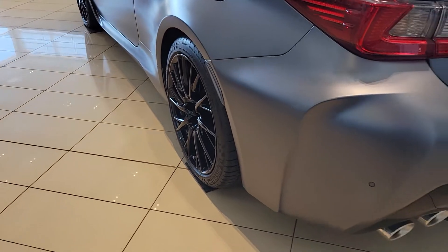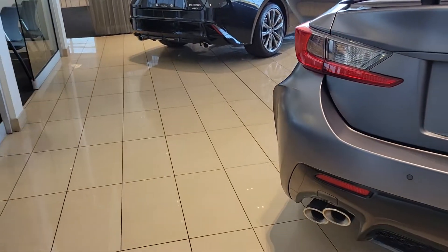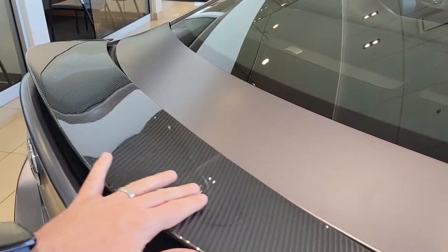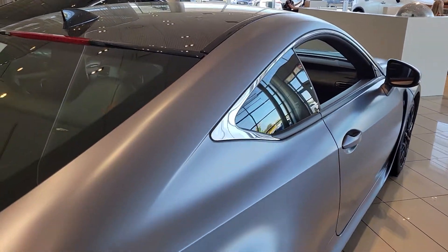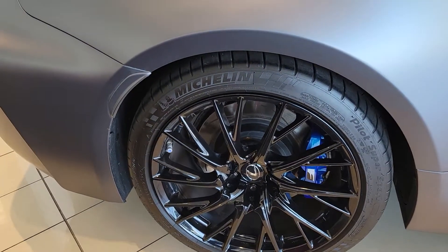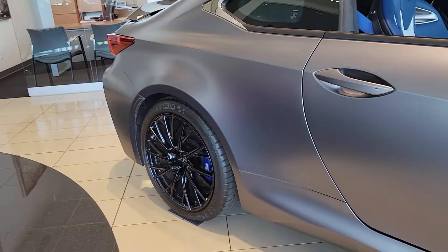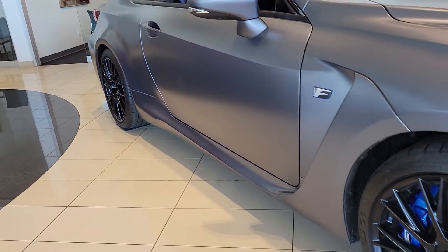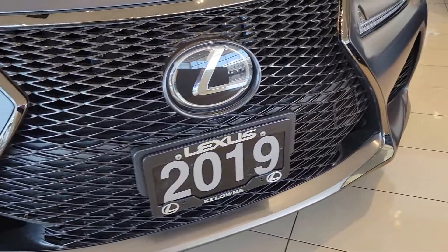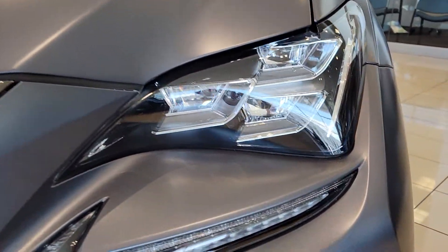This color is unique to this vehicle here. There's nice carbon fiber on the rear spoiler as well as on the roof. Nice blacked-out rims here. Nice blue calipers. Signature spindle grille there. Got a nice hood scoop.